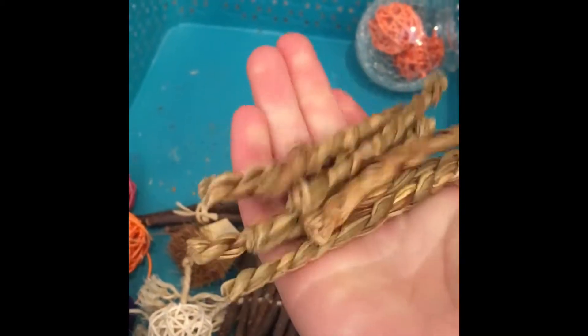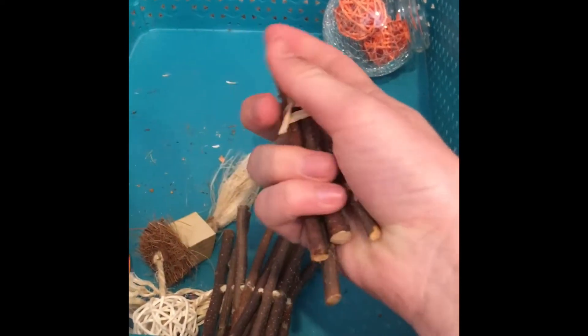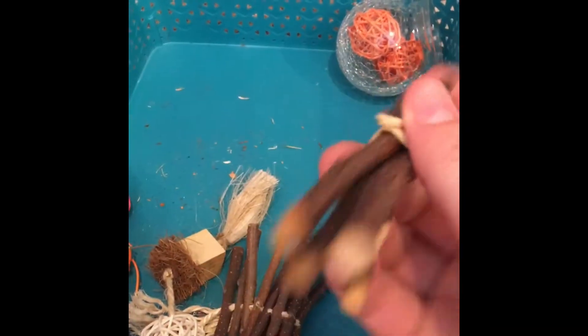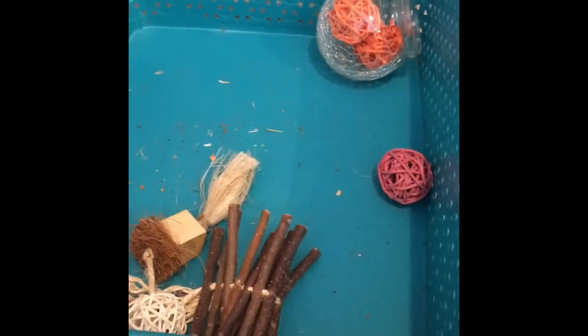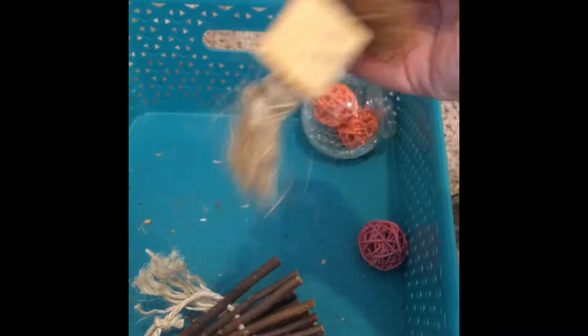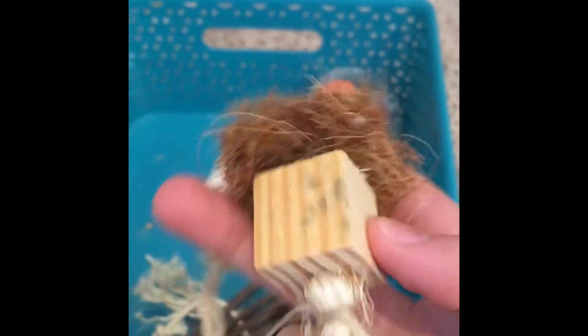They've never used these before, but I'll try putting peanut butter on them to see if they'll use them. This is something I got at the pet store — I think they're apple flavored or something. I haven't used these yet, I just got them. Here's another hanging toy that has a little ball on it and then a wood block.